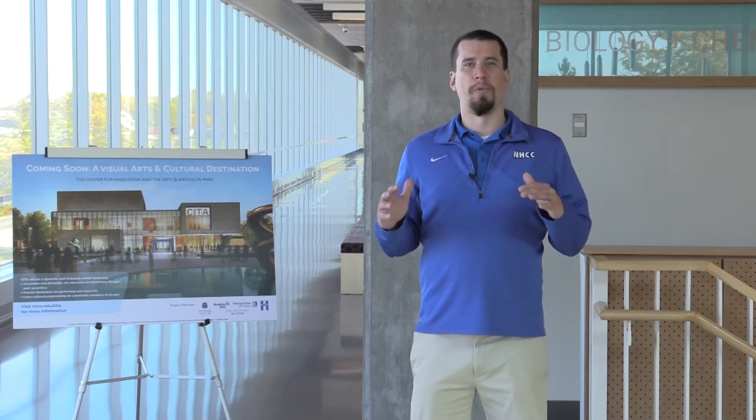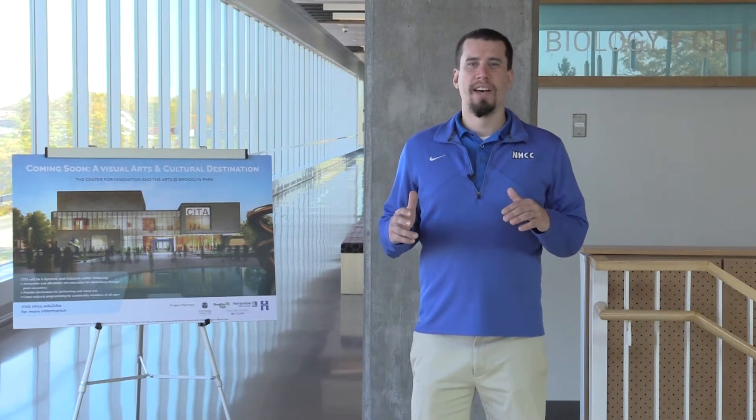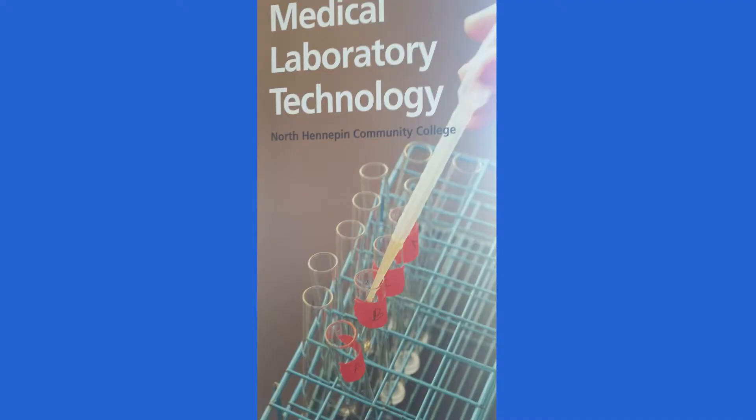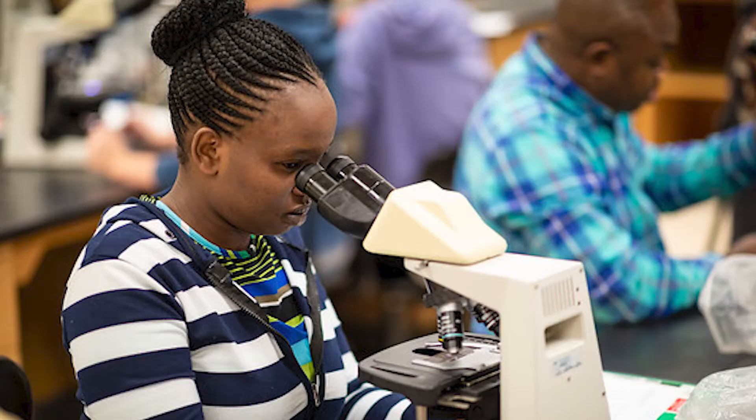We're upstairs in the BHCC building, Bioscience and Health Career Center. This is the second floor of the building and one of my favorite spaces on campus because this showcases how North Hennepin continues to invest in your education by providing you spaces with updated science labs, medical lab technology space, and also undergraduate research. Soon there's going to be a Center for Innovation and the Arts across the street from us along with the Brooklyn Park Library.